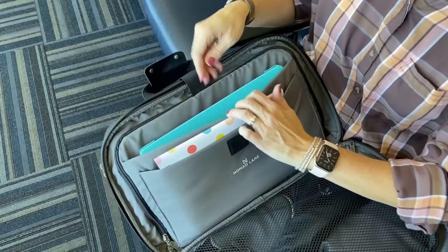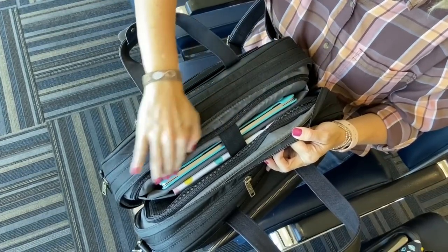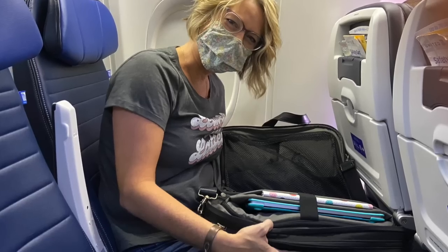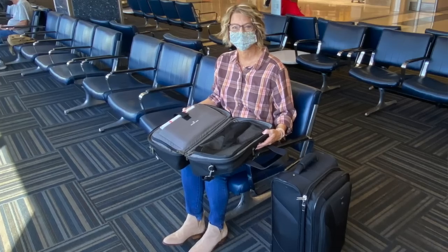Another hack this bag offers is the tiered pockets, which are also easily accessible from that middle set of zippers — right below where I stowed my laptop. My laptop is 13.5 inches, but the bag is big enough for most 15-inch laptops.